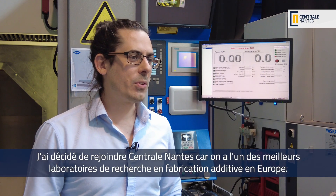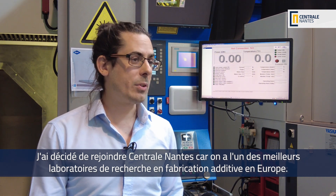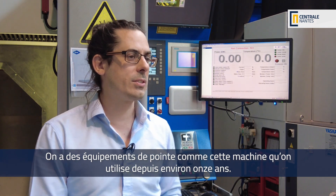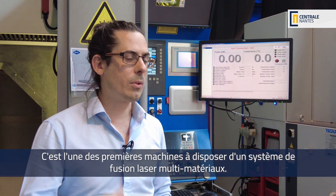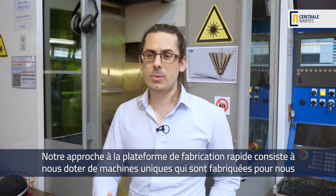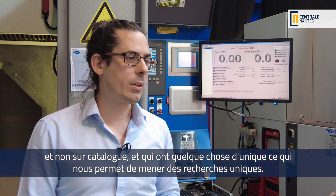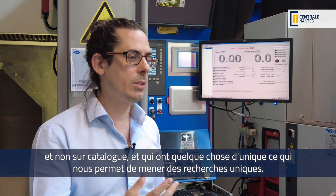I decided to join Centrale Nantes because they are one of the best research laboratories in additive manufacturing in Europe. We have some state-of-the-art equipment such as this machine that we've had for about over 11 years. It's one of the first machines that have multiple material laser melting. Therefore we can do novel things that nobody else can. The philosophy of the Rapid Manufacturing Platform is to have unique machines that are made for us, not on catalog, so we can do some unique research on them.